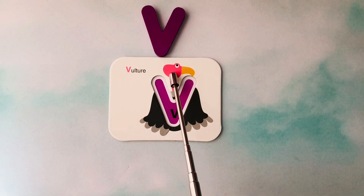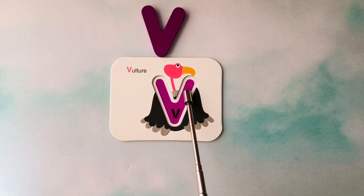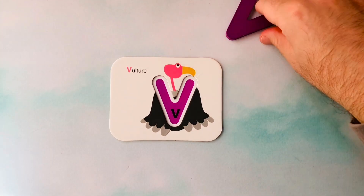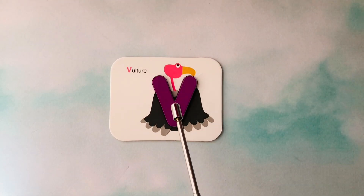This is a vulture. Vulture starts with the letter V. This is the letter V. V is for vulture. Awesome job!